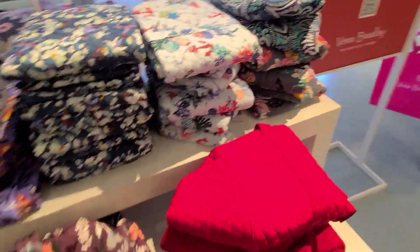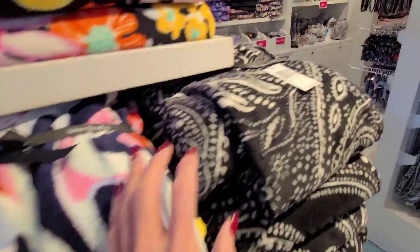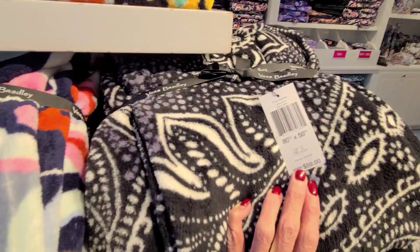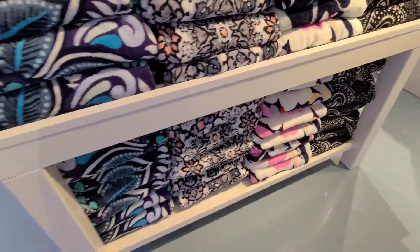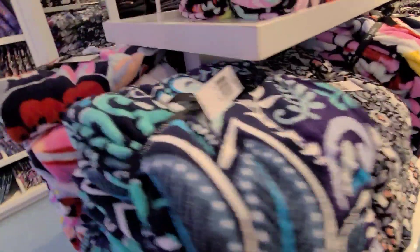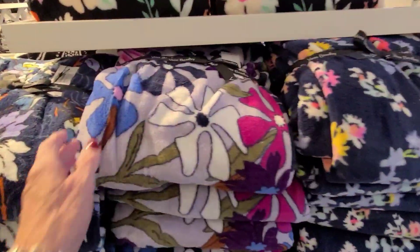We've got blankets here too for $19.99 — soft fuzzies, 80 by 50. It's a throw blanket. And these come to $19.99 total price.